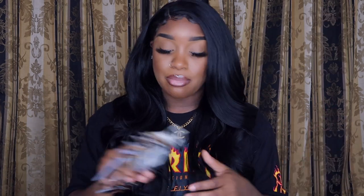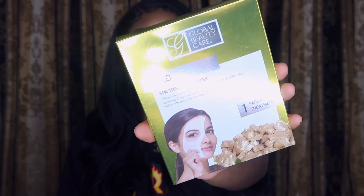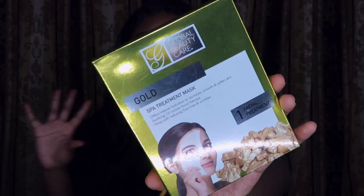The next thing I got was this Global Beauty Care Gold Spa Treatment Mask. It's a soothing facial therapy that smooths your skin. I actually tried the other one from my last haul and it made my skin feel so freaking soft — like baby soft. It did stink, it had like a glue-type smell, and I was scared to put it on my face, but after I saw the results I was like yes, this is it.